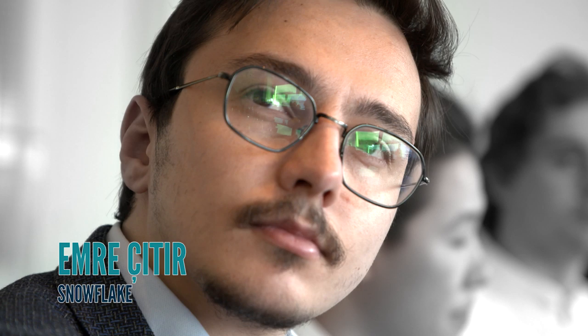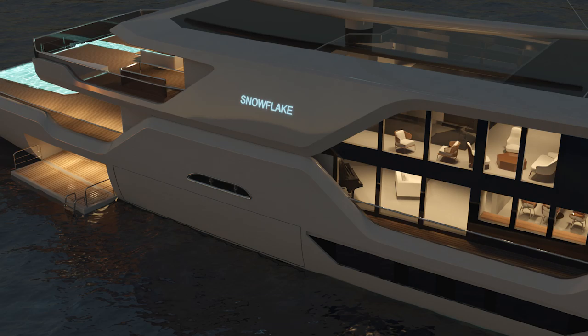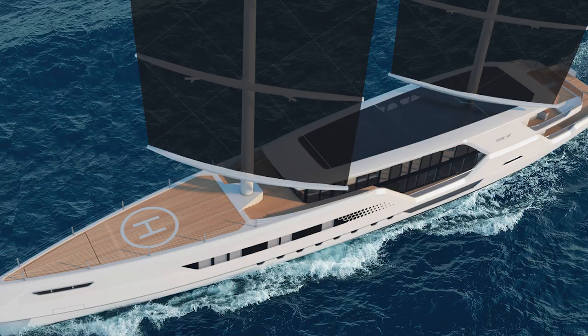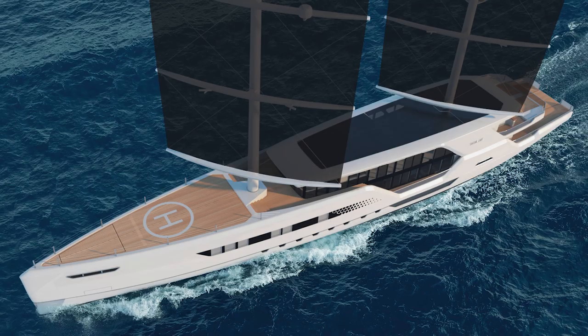Emre Sitir, a young Turkish yacht designer, submitted Snowflake — so called because it is totally unique and very lightweight, employing diesel electric propulsion, an expanse of solar panels on the roof, dyna rig sails, and controllable pitch propellers that actually generate energy when the yacht is under sail.